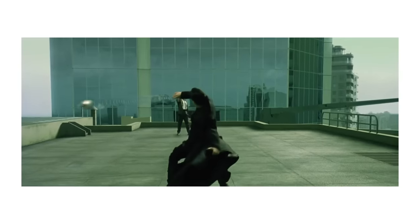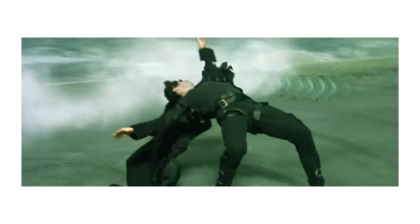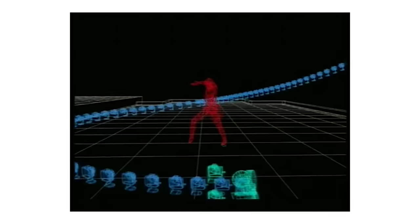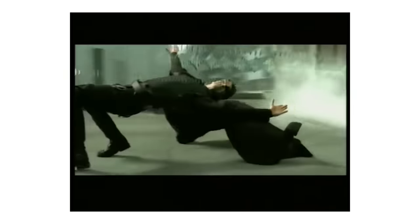Of course the Wachowskis didn't shoot that scene like that — Keanu Reeves wasn't spinning a camera around his own head. They used a clever rig of Canon cameras positioned at intervals all around him, all set off one after the other in quick succession, each becoming one frame of the film.